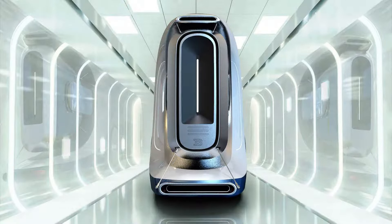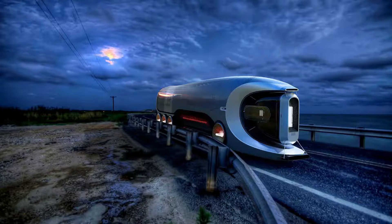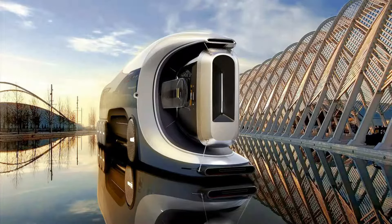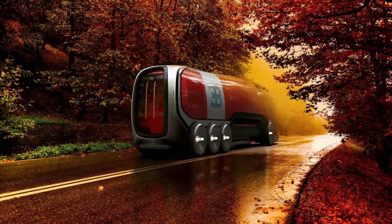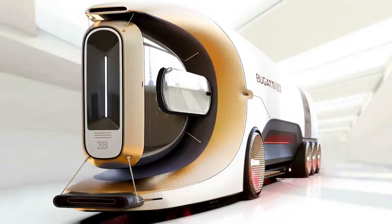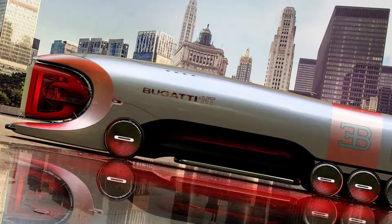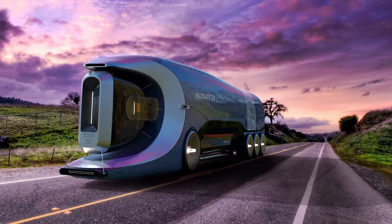Bugatti Hyper Truck — a visionary concept that brings Bugatti's high-performance tradition to the world of long-haul transportation. With elegant proportions and distinctive Bugatti features, like the iconic horseshoe grille and centerline reminiscent of the classic Atlantic, the Hyper Truck exudes luxury and sophistication. Designed by Pros Datus, this futuristic truck boasts an eight-wheel configuration with a low-slung aerodynamic body, taking inspiration from the air vents of the Chiron. The driver's cabin is a glass pod that rises vertically, offering an expansive road perspective. If the Hyper Truck concept becomes a reality, it will set a new standard for exclusivity and performance, drawing from Bugatti's esteemed portfolio of hyper sports cars.